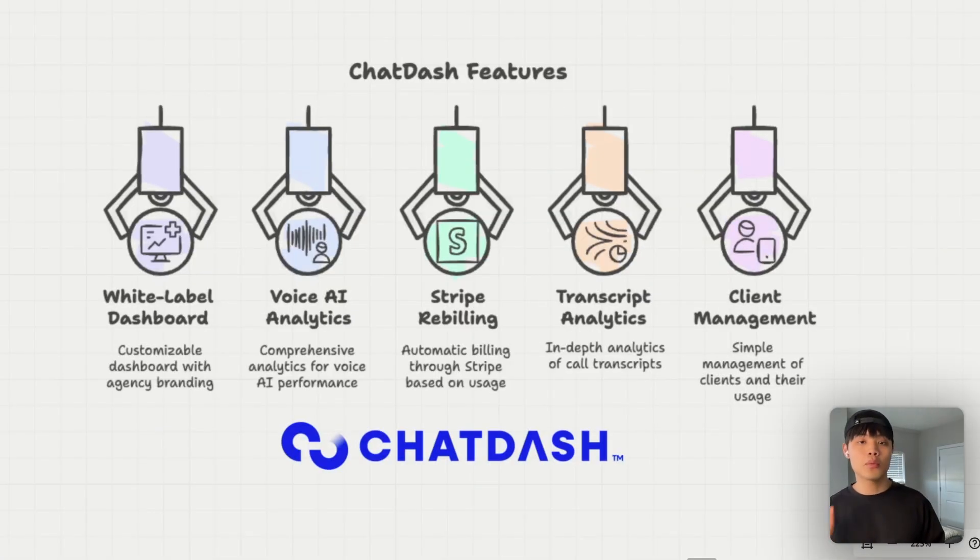Here's what you get: a fully customizable white-labeled dashboard where you can add your agency logo, colors, and branding. For your client dashboard, you can add a custom domain so your client will never know it's from ChatDash. You can also add customizable menu items and layout, and you'll have full control over client access — choosing which menus are available. You'll also get comprehensive voice AI analytics including call volume metrics, success rates, and detailed transcripts with AI summaries.